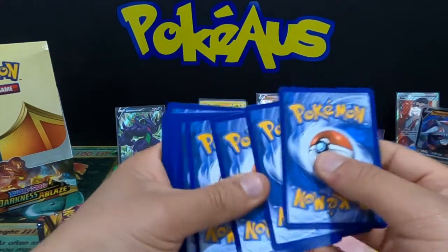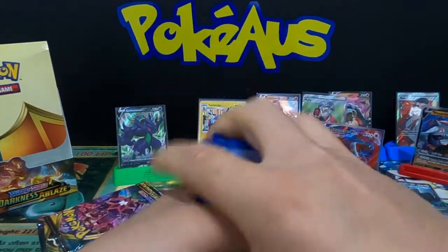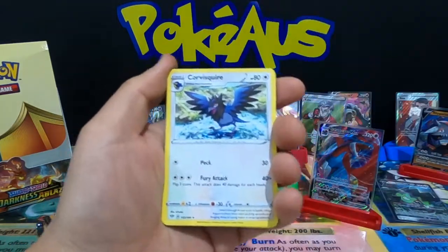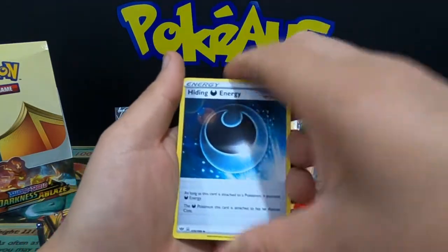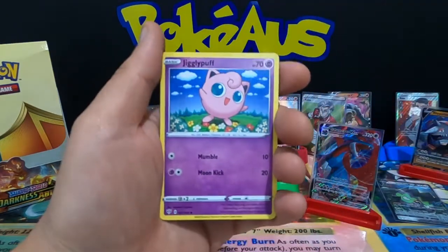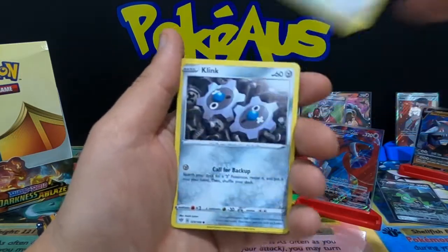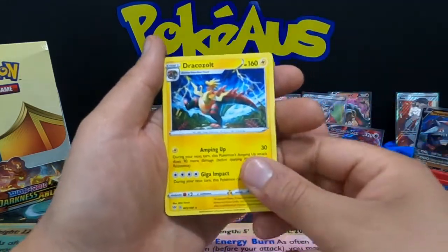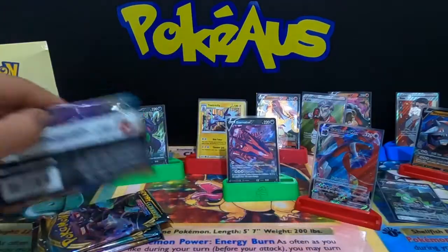Four from the back: Darkness Energy, Corvisquire, Hiding Energy, Fletchinder, Skiddy, Dino, Jigglypuff, Dunsparce, Klang, Lunatone, and a Dragapult non-holographic rare.